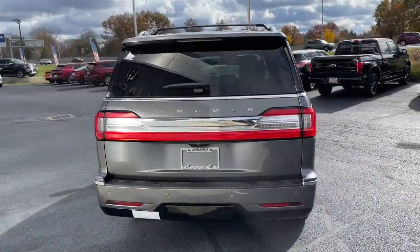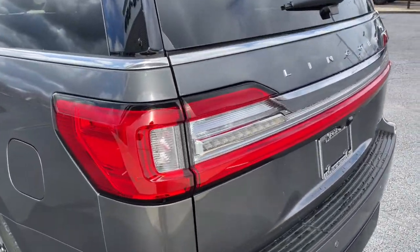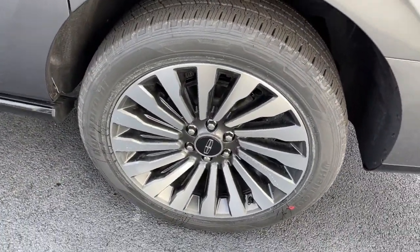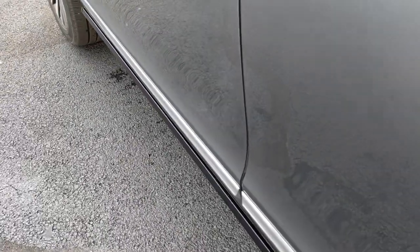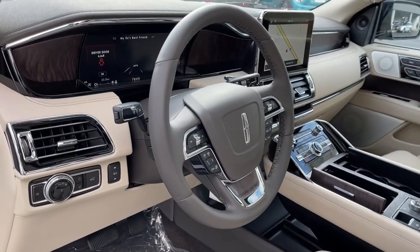These are just some of the great options this vehicle comes with: Panoramic Roof, Keyless Entry, Navigation System, Sun/Moon Roof, 4-Wheel Drive, Premium Sound System, Satellite Radio, Heated Rear Seat, Adaptive Cruise Control, and Keyless Start.